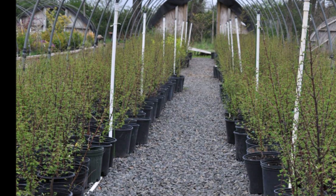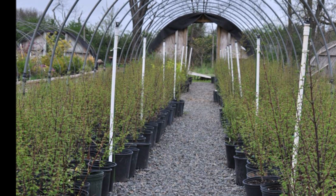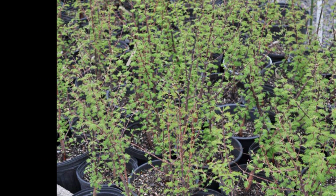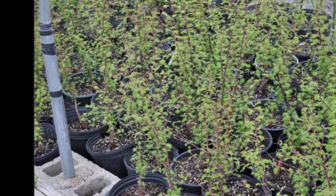We grow a lot of them at Highland Hill Farm, and we also grow big ones, up to ten foot tall. If you need dawn redwoods, you can get seedlings, plugs, or you can buy balled and burlapped dawn redwoods. We also have them in pots.